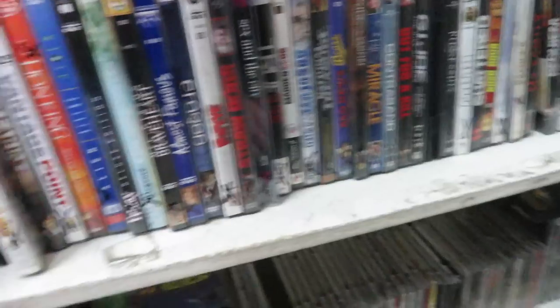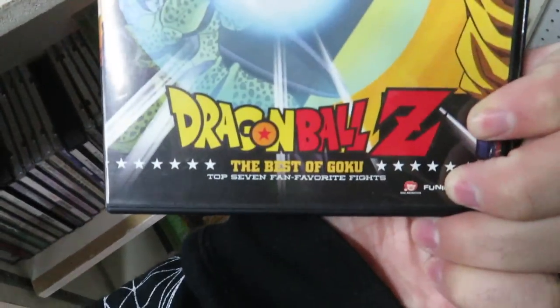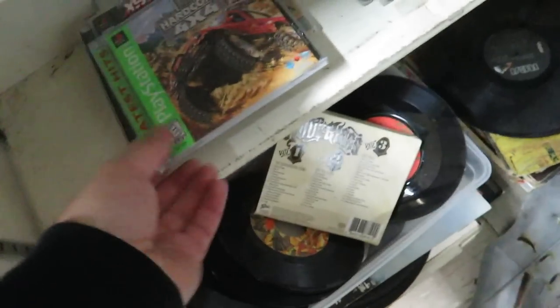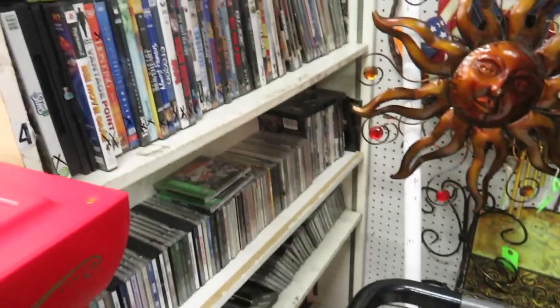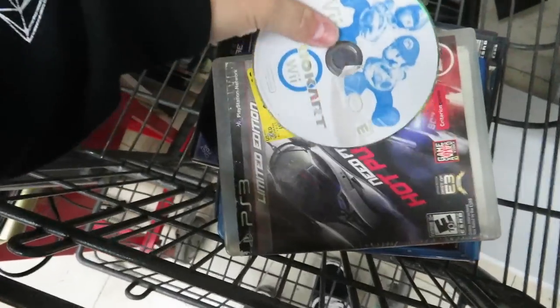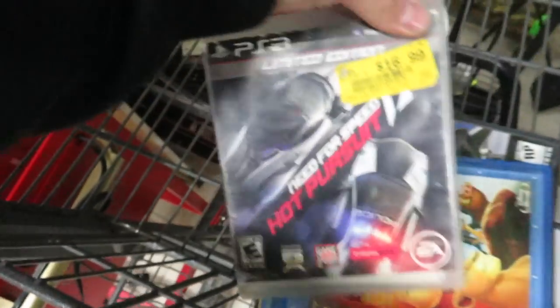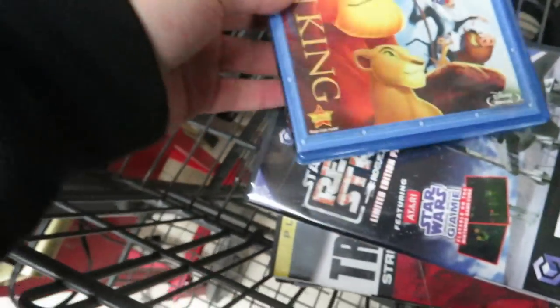Back in the movie section everything is a dollar. I found a couple of PS1 games, nothing too good though. I also found the Best of Goku on DVD — pretty cool. Here are a couple more PS1 games that were down here, not the greatest titles but they're in really good shape. The better stuff I'm picking up: a loose copy of Mario Kart on the Wii for a dollar, Need for Speed Hot Pursuit for a dollar, and Lion King on Blu-ray for only a dollar.